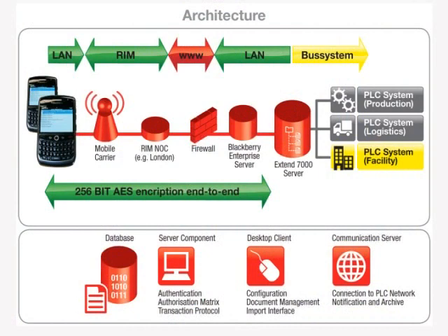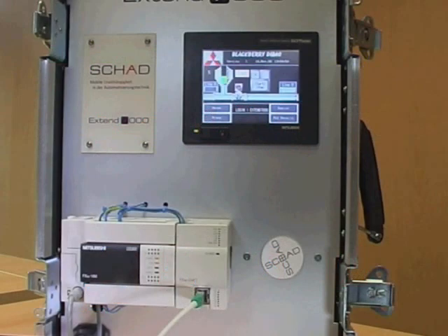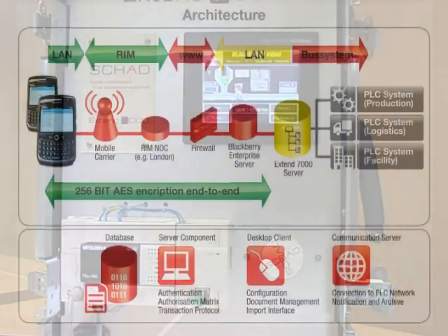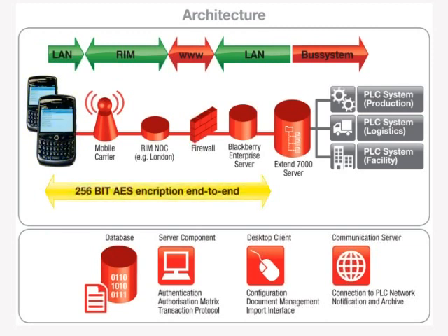A situation changes on the shop floor. Once a trigger event occurs, the signal is passed through the system controller — in this case, a Mitsubishi FX3U PLC. The message is sent via a local server over the BlackBerry network through to the handset. The high data interchange rate of the connection with the BlackBerry uses a secure 256-bit AES encryption method, meaning that the alert happens instantly and the commands are given and executed in real time.